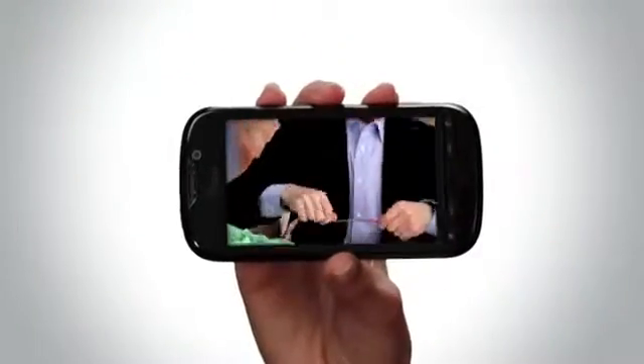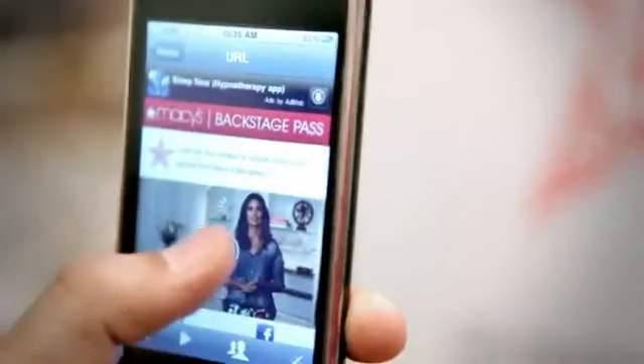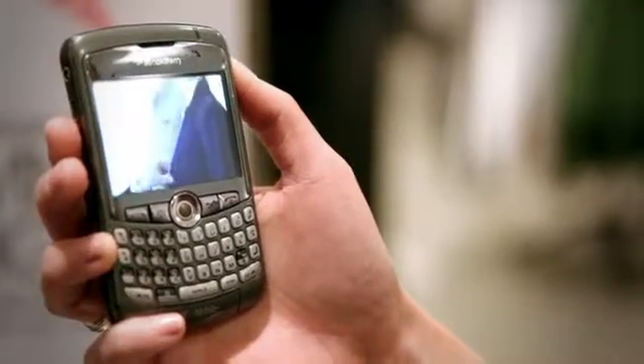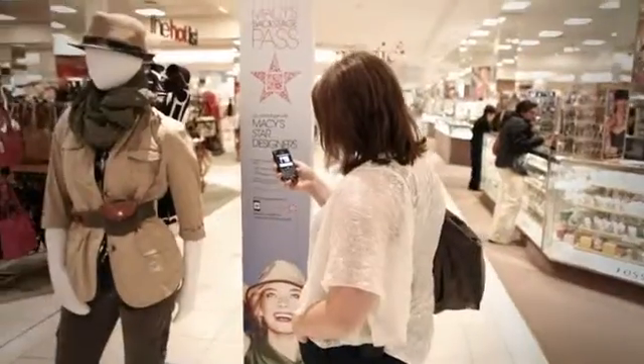Behind the scenes, device detection delivered different content depending on your type of phone — from video to mobile web to SMS. The content was tied directly to the merchandise right in front of you, and you could even buy right there on your phone if you didn't feel like talking to a cashier.